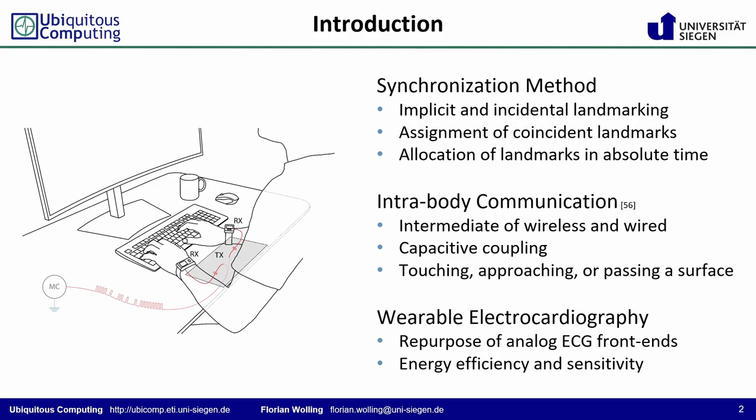Capacitively induced into the human body, the landmarks are detected by the wearables' repurposed analog ECG front ends. The wearer catches the landmarks by simply touching, approaching, or passing certain areas or surfaces. The environmental ground is required to close a circuit and hence to form the weak transmission channel.